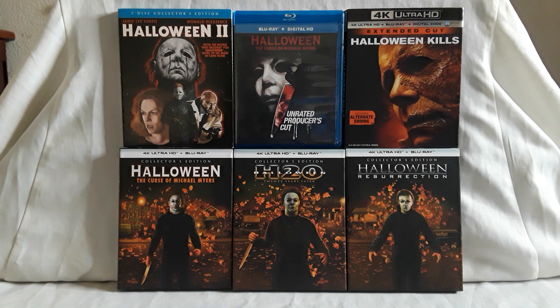Last up for this box set we have Resurrection — a very infamous entry into the franchise, to say the least. Here's the front — Michael's just kind of standing there. That's when Busta Rhymes comes in and fights him with kung fu, yes that does happen, it's a very big scene. Busta Rhymes was cool in this — I thought he was great — and then you have Jamie Lee Curtis in a smaller role. Here are the special features: new interviews, new 4K scans, and some nice screenshots.